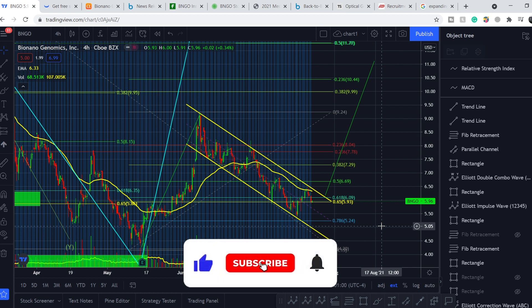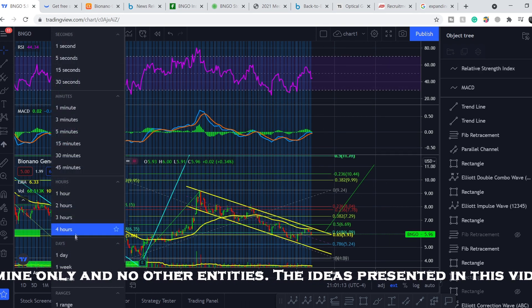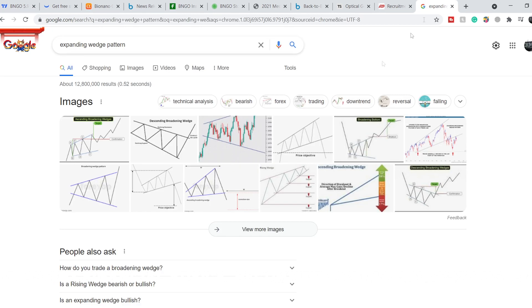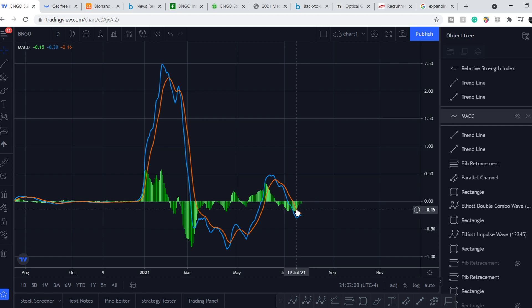Please subscribe to my channel, hit the notification bell and the like button. As I already mentioned, we have this descending channel which usually breaks to the upside. If I switch to the daily time frame, we can see on the RSI an expanding wedge pattern — and you can find it not only on the price chart but also on indicators. This pattern usually breaks to the upside with a huge amount of movement. On top of that, if we look at the MACD indicator, we are ticking toward the neutral zone, meaning the price action is losing negative momentum. When we see the crossover of these two lines, it will indicate we might go higher and will give positive momentum to this stock.